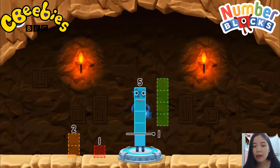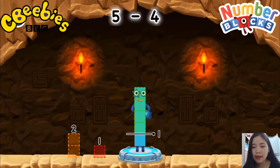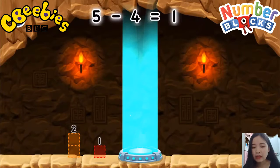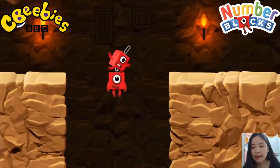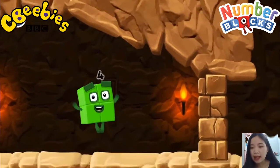4. Correct! 5 minus 4 equals 1. Great. I think 3 might need 1's help to get past that wall.